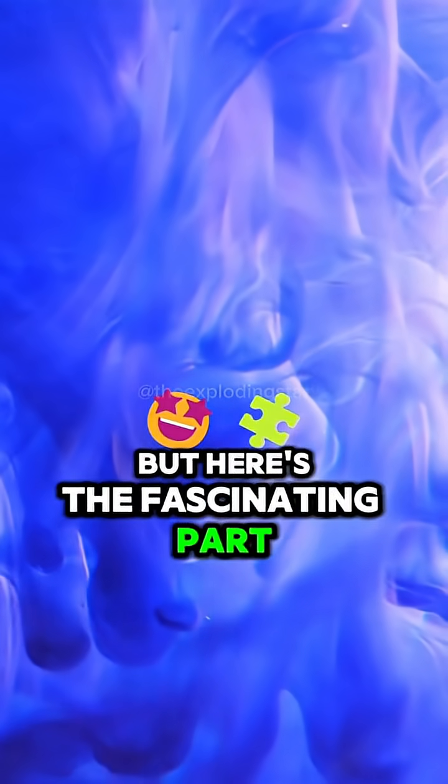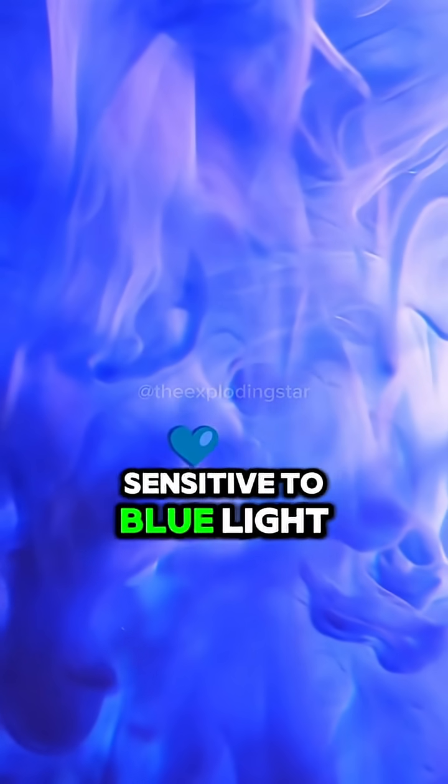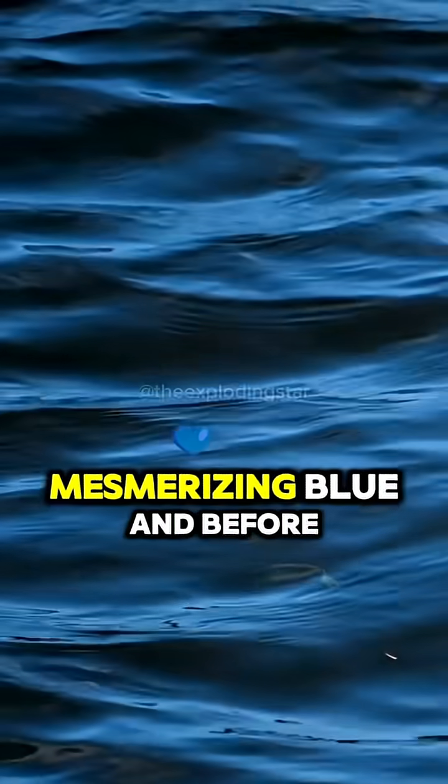But here's the fascinating part. While violet light has an even shorter wavelength than blue, our eyes are more sensitive to blue light. So as the water scatters and reflects these shorter wavelengths, what we perceive is that deep, mesmerizing blue.